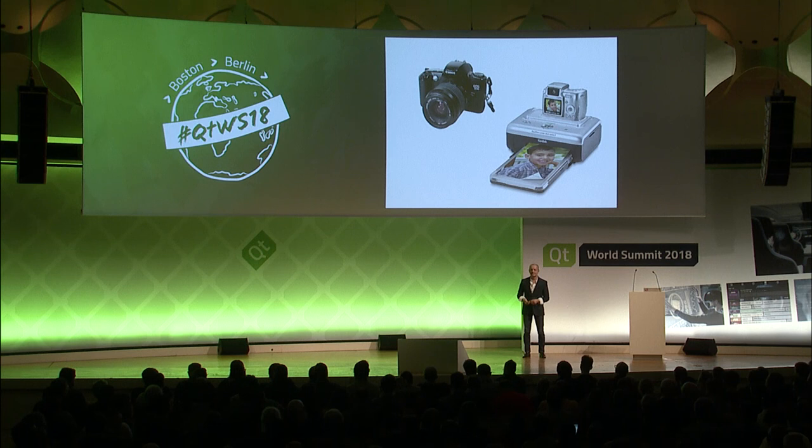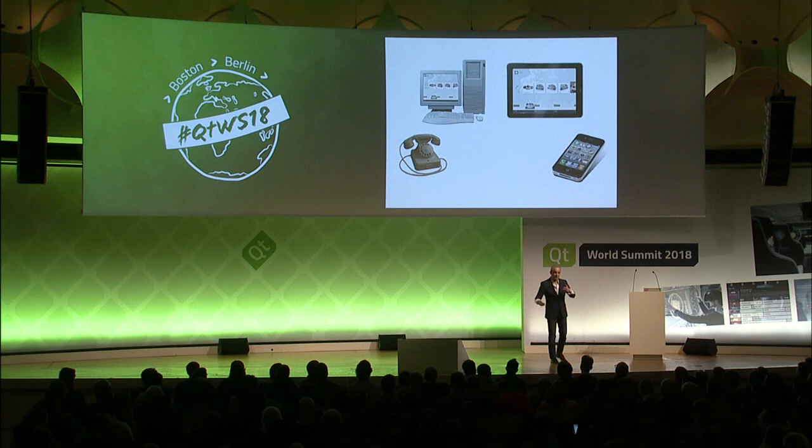Same with the iPhone — before, you had a cord and you couldn't go far, and then the cord got longer and longer. Now we have a little machine in our pocket and we can talk to people all over the world. It's a kind of freedom. And this, of course, has a lot of impact on the way we work now.